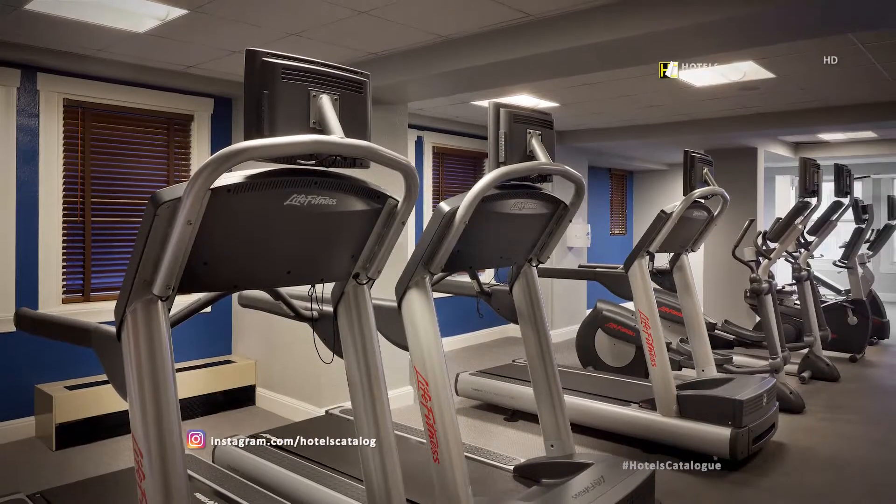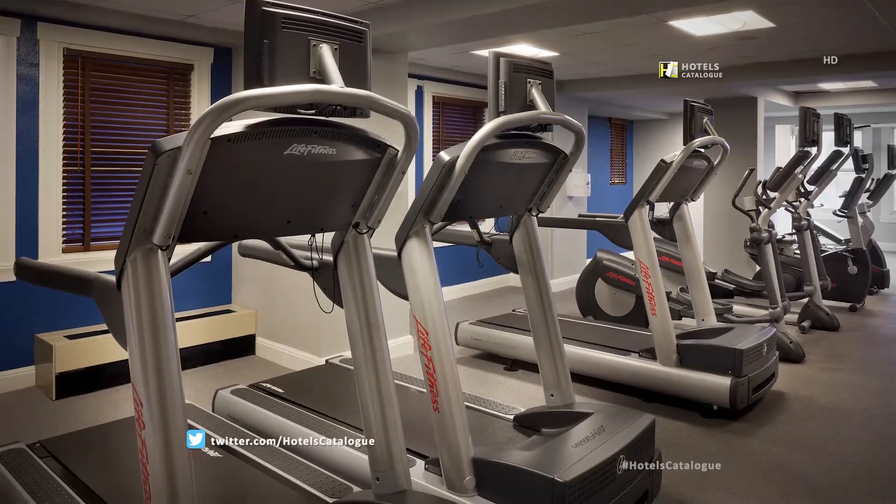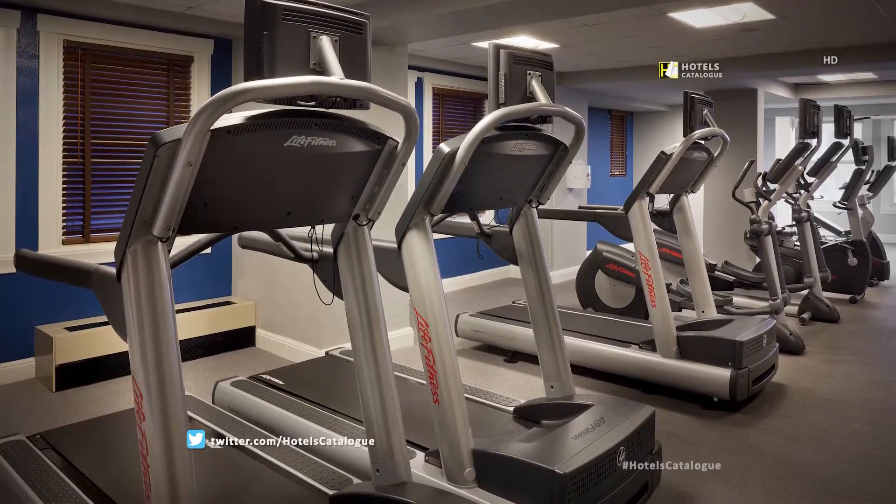The Hotel Adagio's fitness center, featuring premium Life Fitness equipment, is available to guests 24 hours a day.